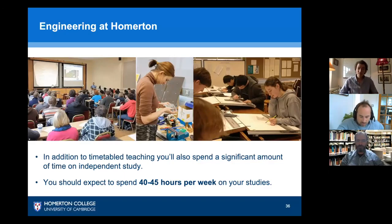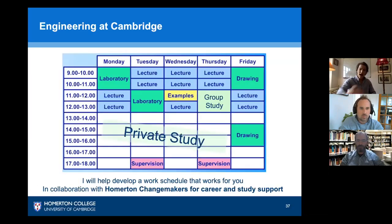In addition to your timetabled lectures in the department, a large amount of your time will be dedicated to private study — about 40 to 45 hours per week being typical. The Cambridge workload is intense. This is a typical timetable for a first year, showing how private study fits in, with lectures in the mornings and labs on certain days, and private study taking up your afternoons and evenings.